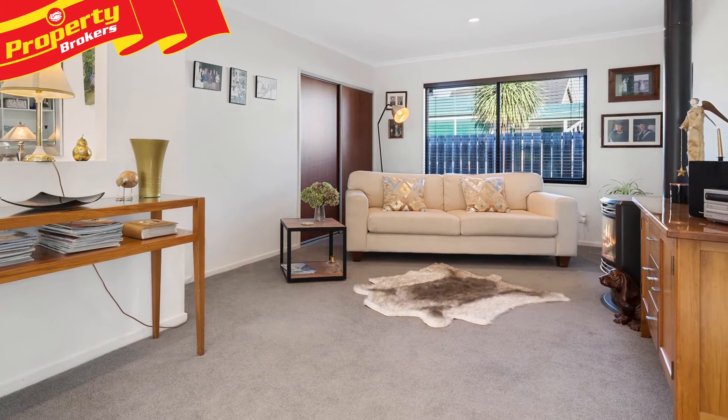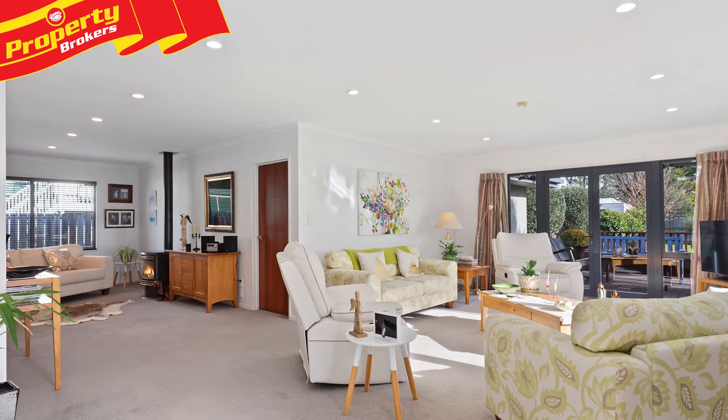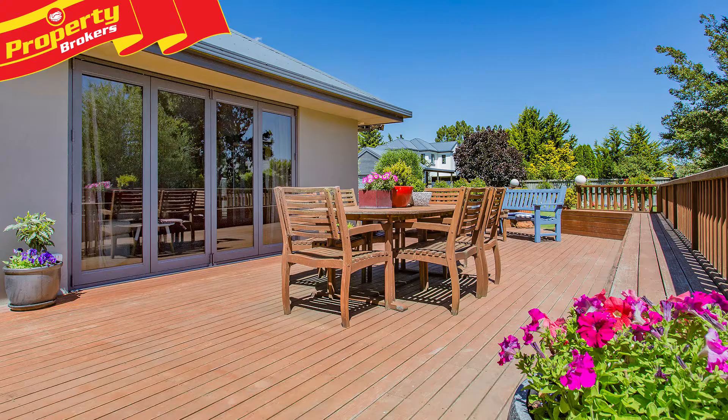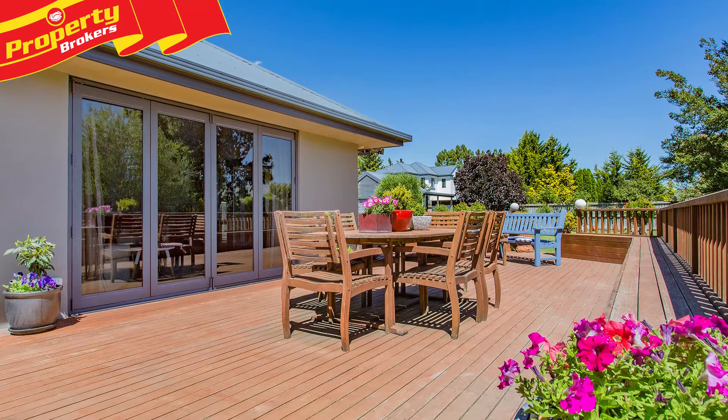Situated within a short walking distance to Oxford's outstanding cafes, services and boutiques, you won't want to let this one get away. So contact Dai now for your opportunity to view. Dai Moreira at Property Brokers Rangiora.